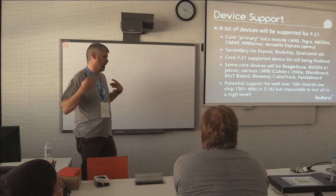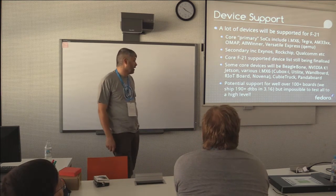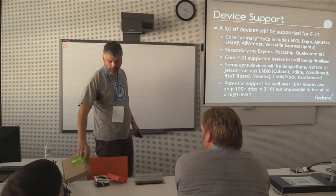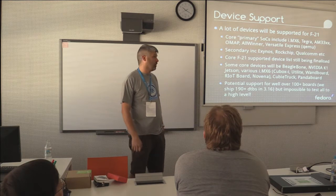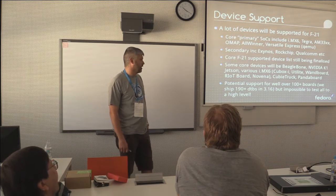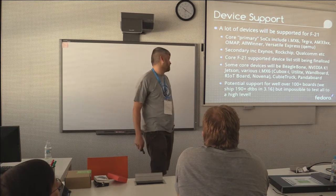Our exact tier-one supported level of devices is still being finalised, and that will be more finalised around the beta time frame. Some of the core devices will be the BeagleBone Black, the new Jetson board — the NVIDIA guys are actively involved in the ARM community, testing and making sure that works. Plus a whole bunch of the iMX6 stuff. Sean from NVIDIA managed to add a device tree for his cool open-source laptop and basically booted Fedora out of the box using the standard kernel.